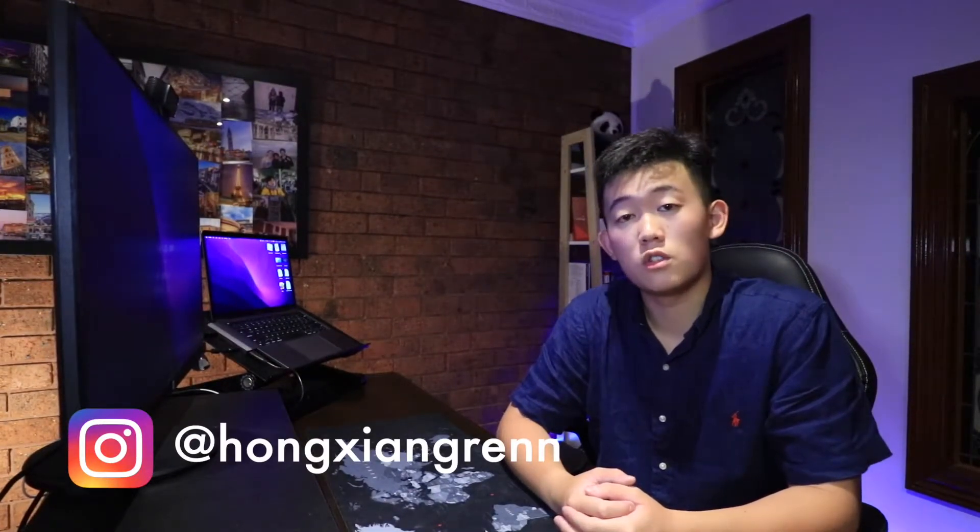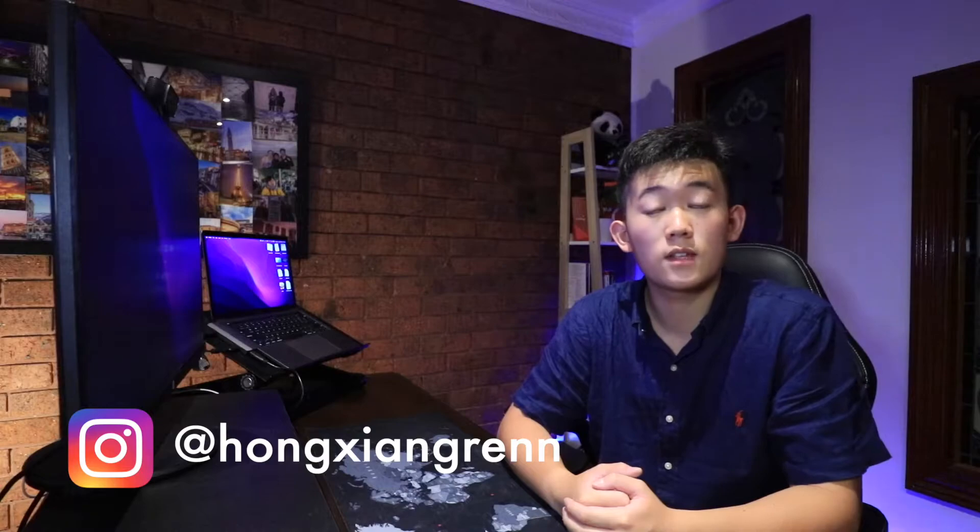Hey guys, welcome back to the channel. My name is Yang and I am a first year medical student at Monash University in Victoria, Australia. Last year I graduated with a 99.50 ATAR and a 3230 UCAT, and on my channel we talk about all things from productivity to studying to how we can prepare for things like the UCAT or the ATAR.